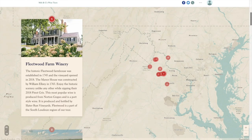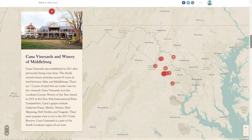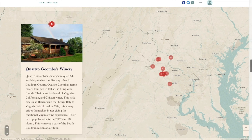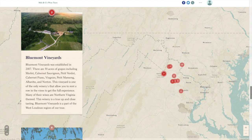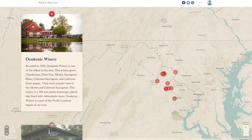This guided tour was created to give you key details about each winery and provide an outline of our tour. Each winery was hand selected based on reviews and popularity in the area. We will later discuss how the location and soil composition makes a difference in the taste. Let's now take a look at our drive time route map.